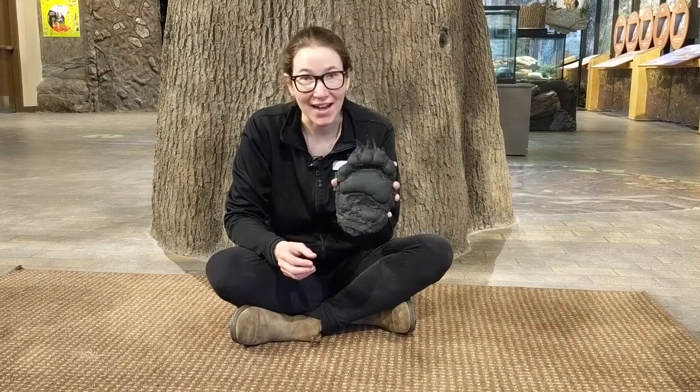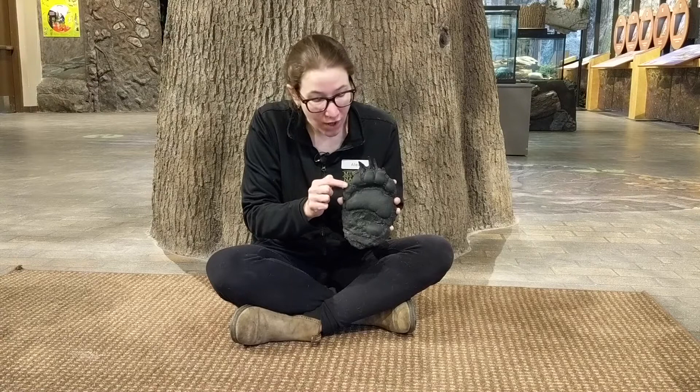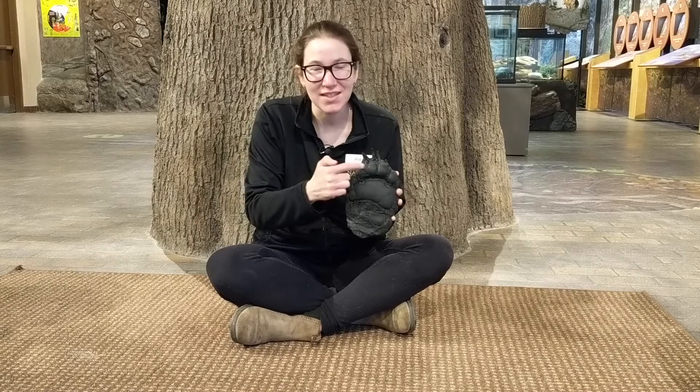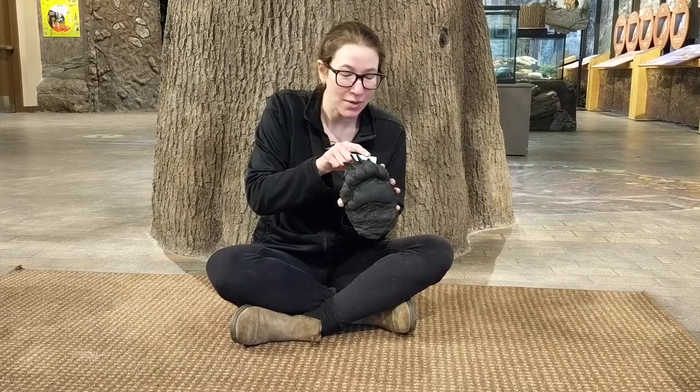Animals walk on their feet and leave behind marks in nature too. We call them tracks. Different animals leave different types of tracks. Some animals walk on all four legs and some animals have different types of feet. This is a bear track. Bears walk on the pads of their feet, just like the pads of our hands. We can see their toes — bears have five toes, just like you. We can also see their claws. They leave behind marks from their claws, which are kind of like fingernails.